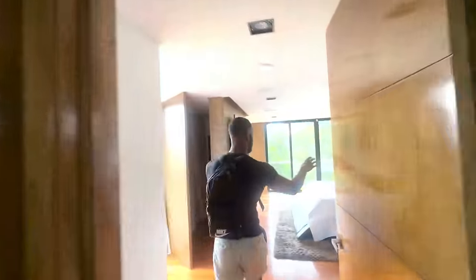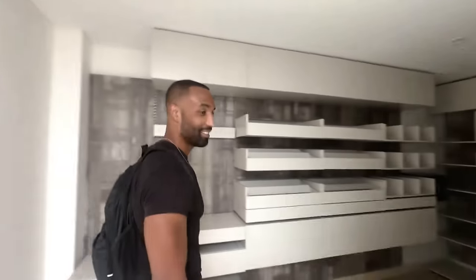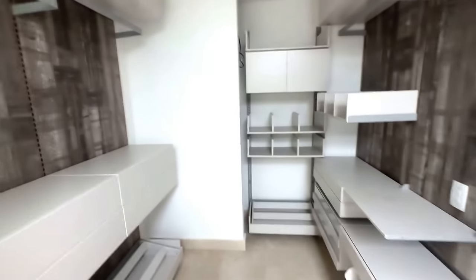You can see this giant walk-in closet. That is a giant home. No bathroom? No, it's a nice bathroom. You've got another closet space over here as well.